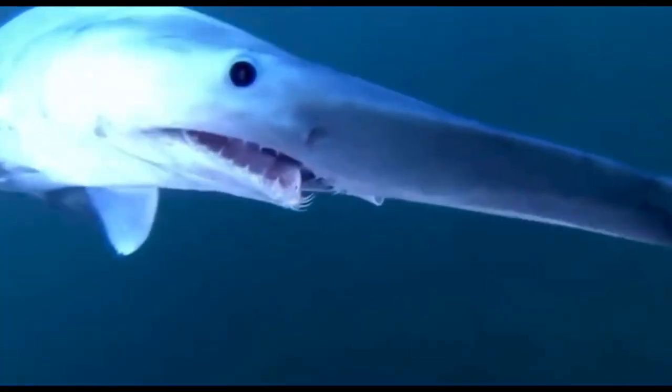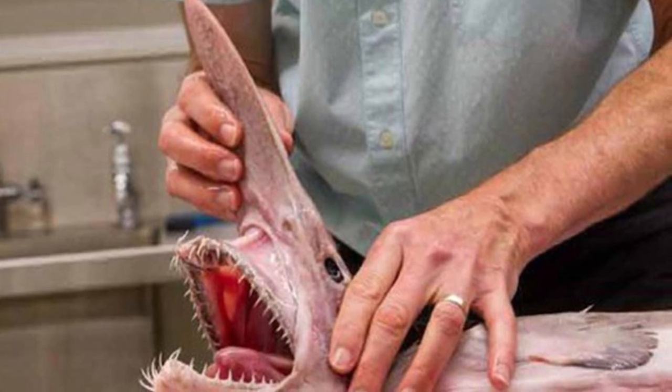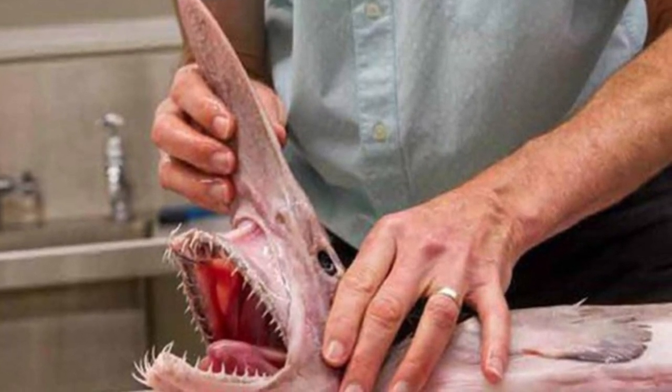The goblin shark is a very strange looking and very rare shark — not much is known about this species. It grows up to a length of about 12 feet long and a maximum weight of up to about 450 pounds.